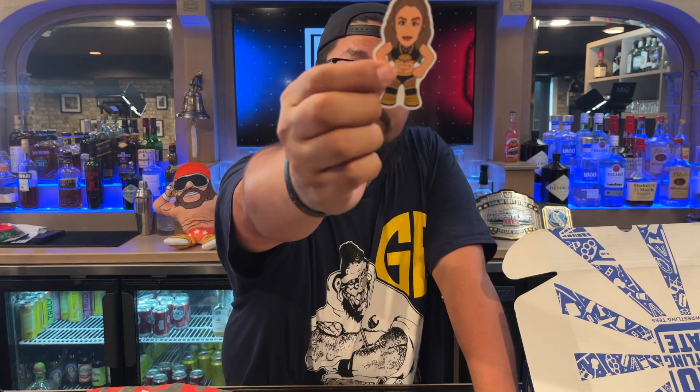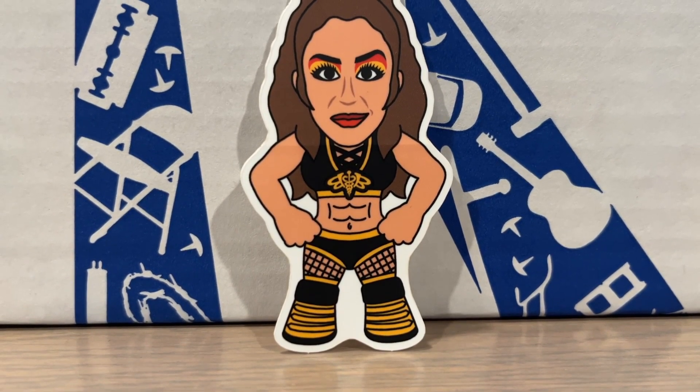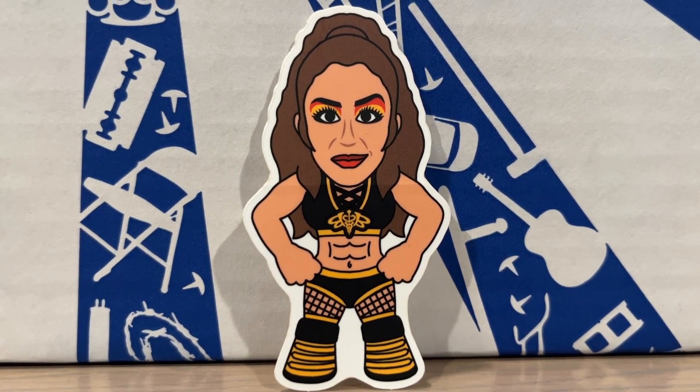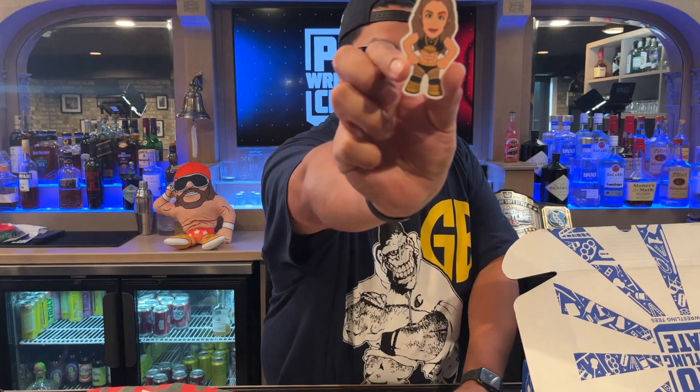We got a little sticker — it's a micro brawler Britt Baker DMD sticker right there. These are great quality stickers; it kind of shines, kind of a metallic material as well. Very weather-resistant material sticker, so it's very easy to apply. Probably won't be easy to take off because these are tough stickers. There's your Britt Baker decal.